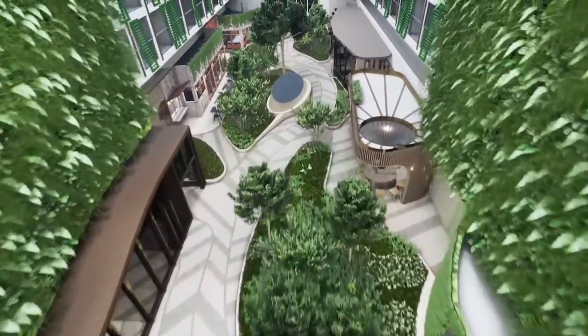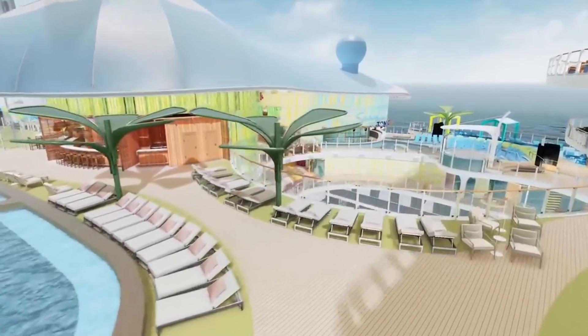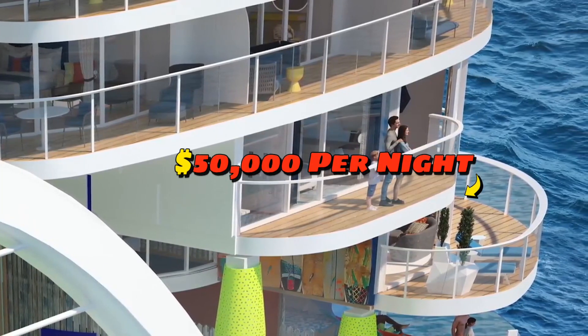The prices for the Icon of the Seas cruises will vary depending on the itinerary, the season, and the cabin category. However, the most expensive option is the Regent Suite, which costs $50,000 per night.